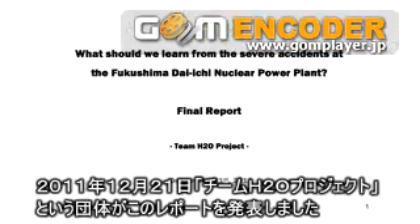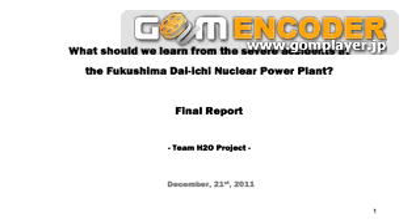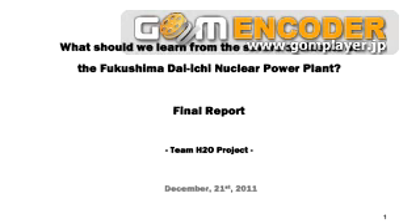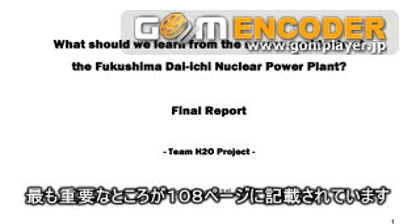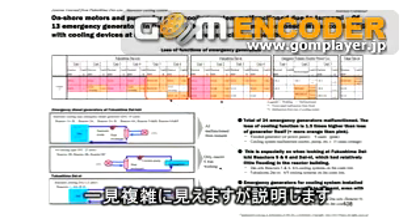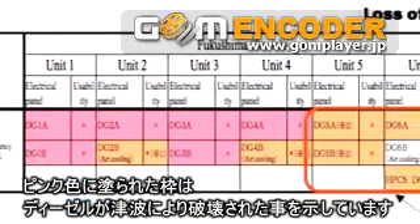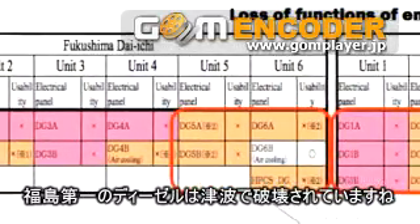On December 21, 2011, a report was written by the Team H2O project. It discussed what are the lessons we really should learn from the Fukushima Daiichi nuclear accident. It's a long report — 250 pages — and we have it on the website. But the key page, as far as I'm concerned, is page 108. There's a really complicated graph on that page. The pink boxes on that graph are the diesels that were destroyed from flooding — and you'll see the diesels at Fukushima Daiichi were destroyed from flooding.